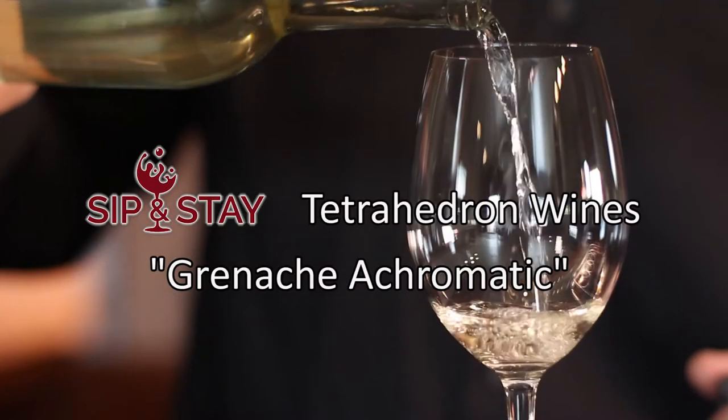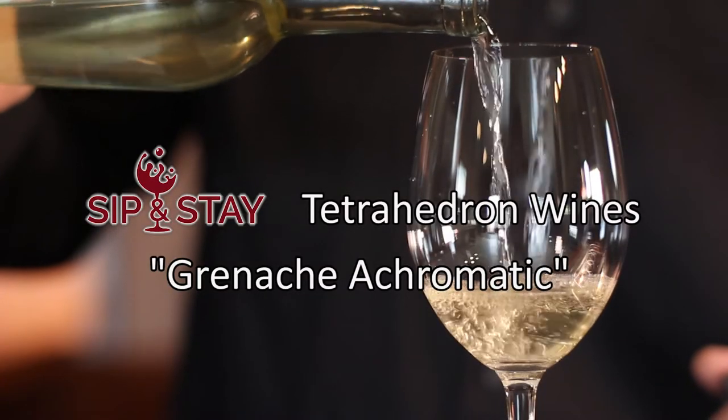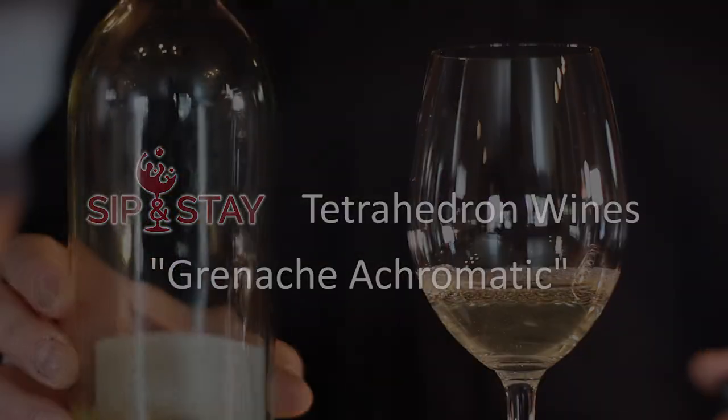So when we made our Grenache Achromatic, we minimized the exposure to the skins as much as we could. It was either going to be a very light rosé or basically a white wine, and it ended up more as a white wine — that's why we called it Grenache Achromatic, which just means colorless Grenache.